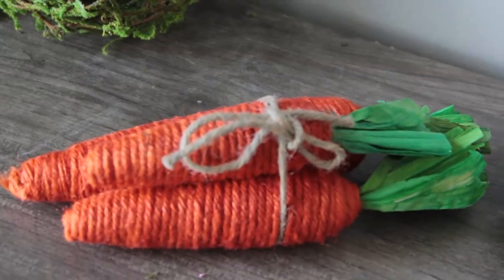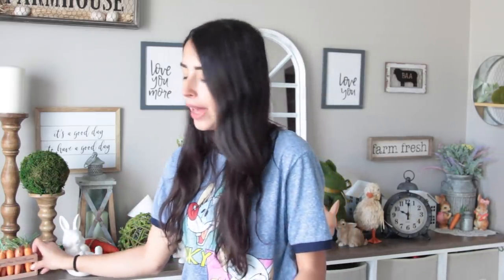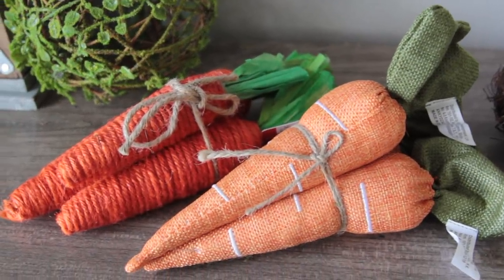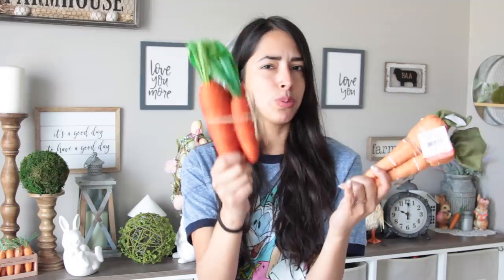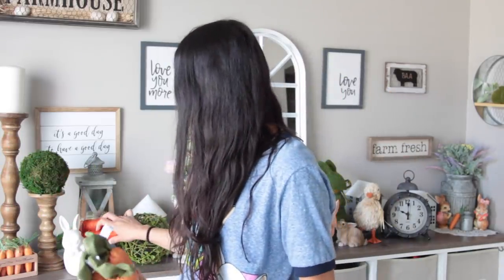I never really used carrots too much to decorate for Easter, but this time around I've really been into them. After buying these carrots from Walmart, I was like, put carrots everywhere. So I got this set of three carrots for $3. They're like a burlap fabric. The ones I got from Walmart look like they're made with twine, so they're both different. I think Walmart's was also $3 or $2.97. If you're into these carrots, you can find them at both Walmart and Target — I'm into both of them.